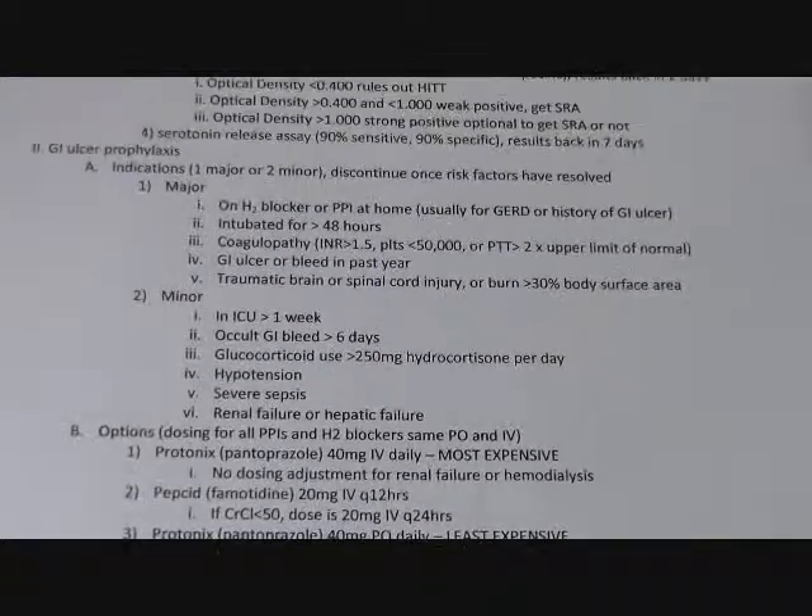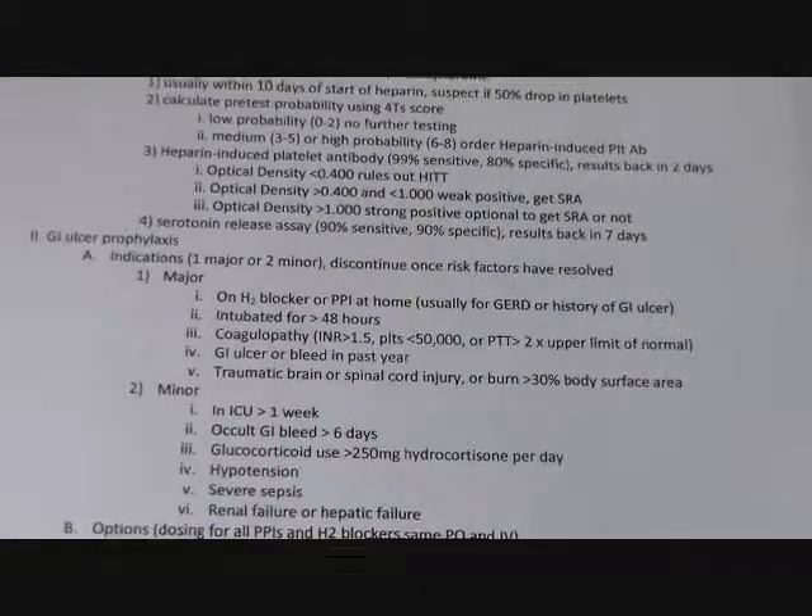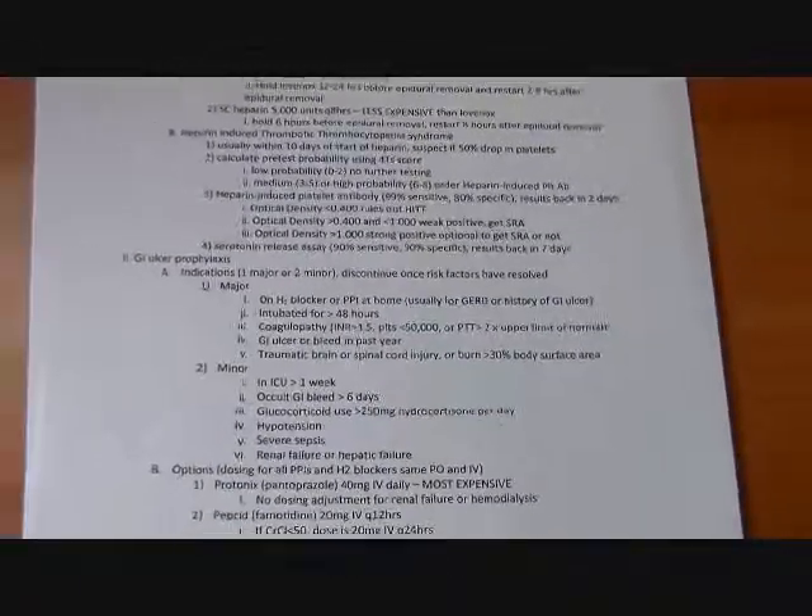That's all for now. I'll try and give you a big screenshot of the whole sheet in case you want to make yourself a nice printout.